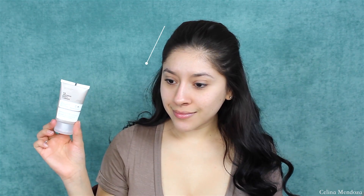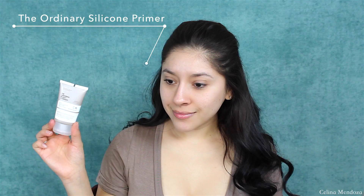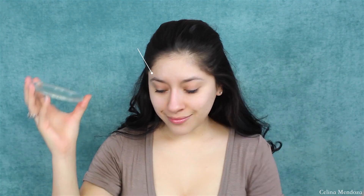The primer I'm using right here from The Ordinary is a new primer I've been dipping into the last couple weeks and I do like it. It is for oily skin though, so if you have dry skin, they have a different primer from that brand that you can use.